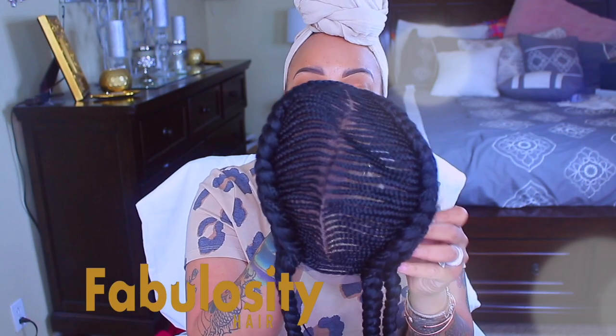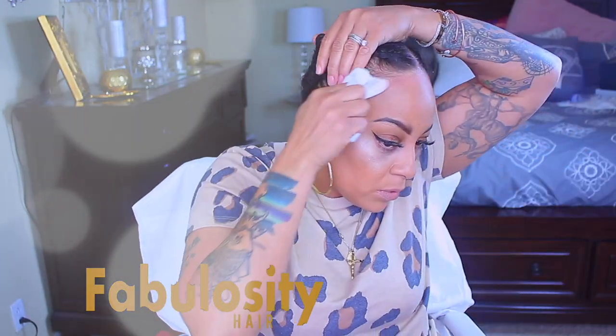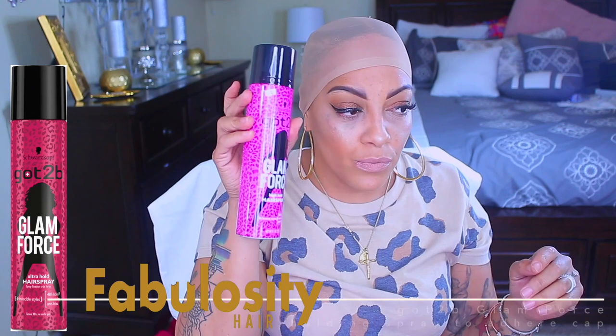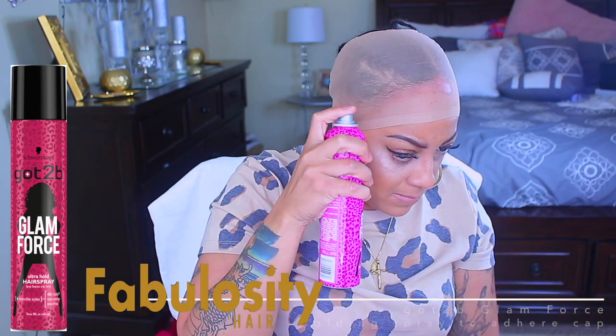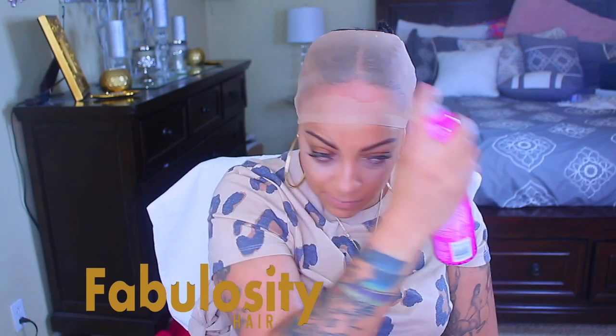Hey you guys! Today's video is being sponsored by Fabulosity Hair. I've got this amazing lace braided wig unit and I'm absolutely in love with it. I think you guys would definitely love this as well, so make sure you click the links below to check out all of her braided lace wigs. They're amazing units.